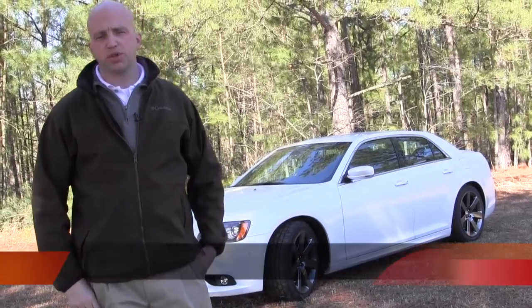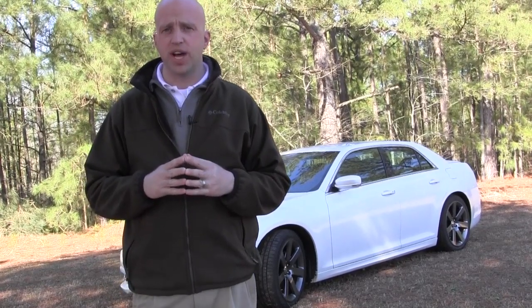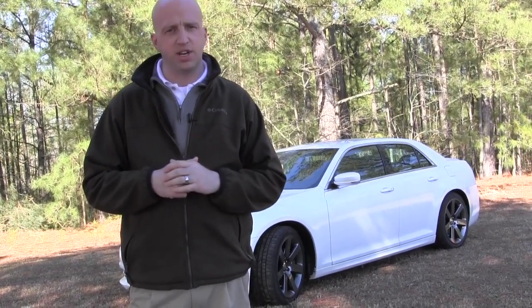Hey, welcome to this edition of Road Warrior. I'm your host Grant Robertson, and today we have an awesome treat. It's actually the 2013 Chrysler 300 — but there's a little bit of note on that: it's the SRT8.